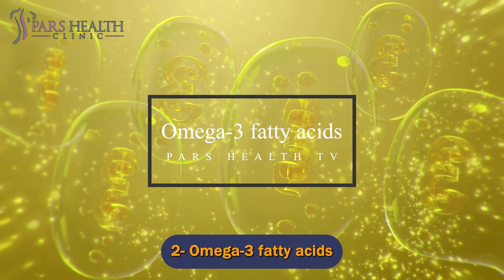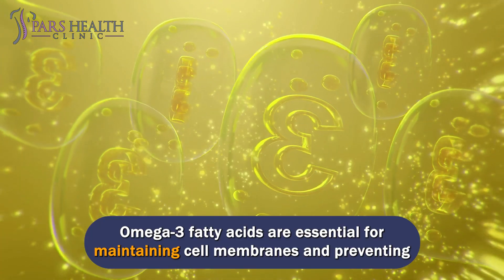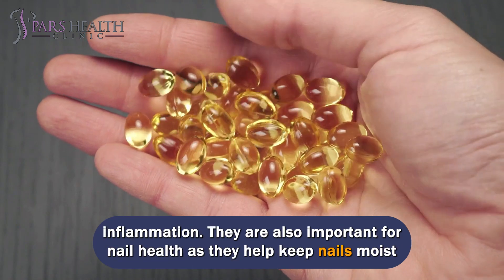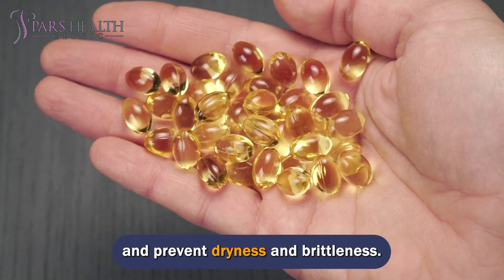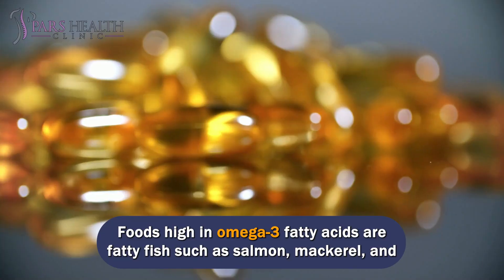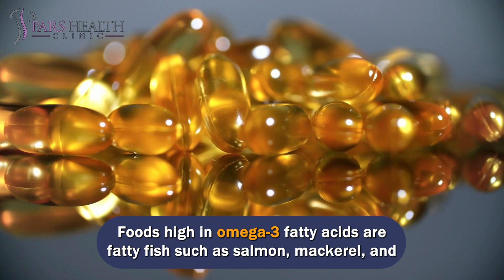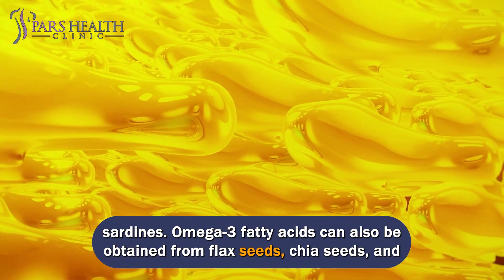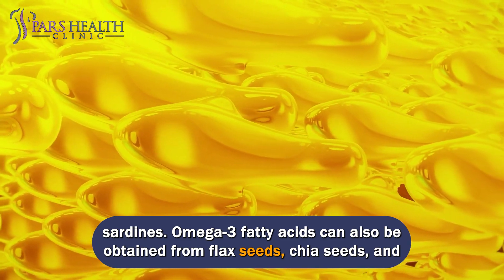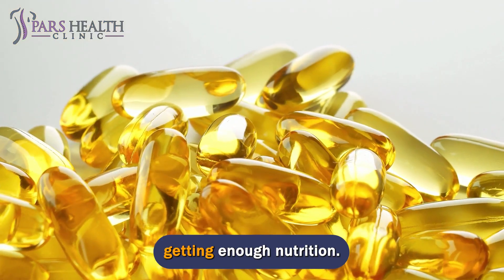Number 2: Omega-3 Fatty Acids. Omega-3 fatty acids are essential for maintaining cell membranes and preventing inflammation. They are also important for nail health as they help keep nails moist and prevent dryness and brittleness. Foods high in omega-3 fatty acids are fatty fish such as salmon, mackerel, and sardines. Omega-3 fatty acids can also be obtained from flax seeds, chia seeds, and walnuts. You can also take omega-3 supplements if you feel you are not getting enough nutrition.